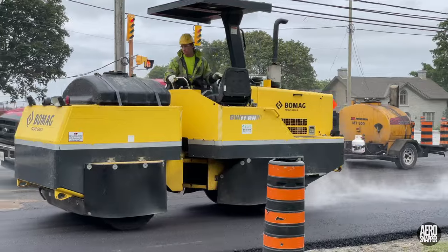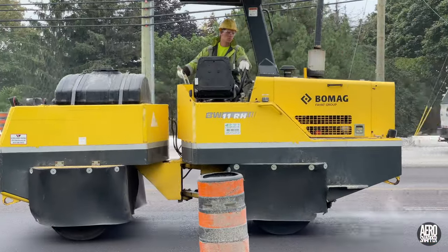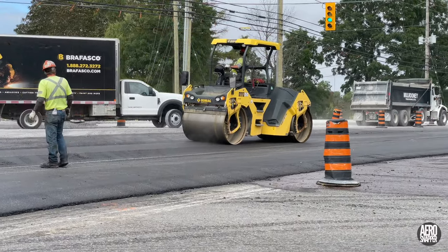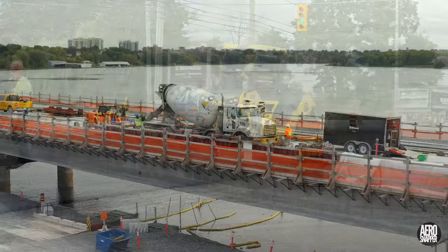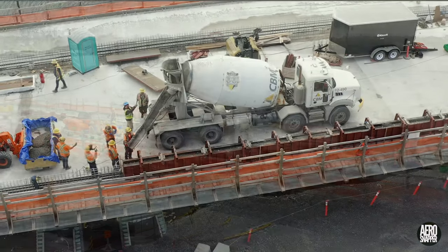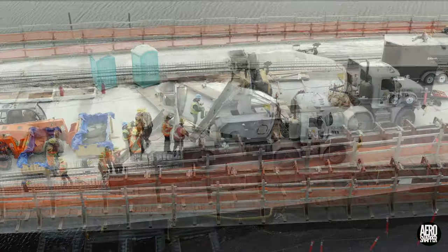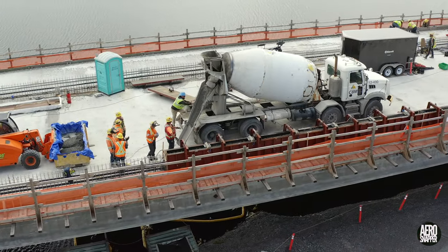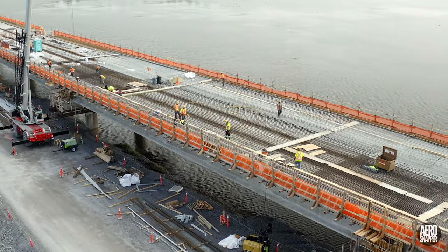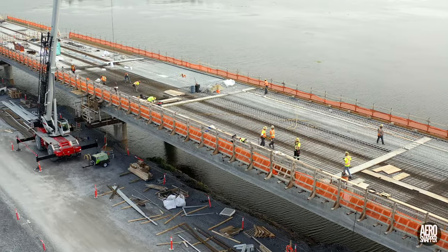And this rubber-tired roller, tipping the scales at about 11,000 pounds. While all of this was taking place on the east side of the bridge, on the west side, they were pouring sidewalls. And of course, all the while, the demanding, skill-testing work of laying reinforcing rod continues.